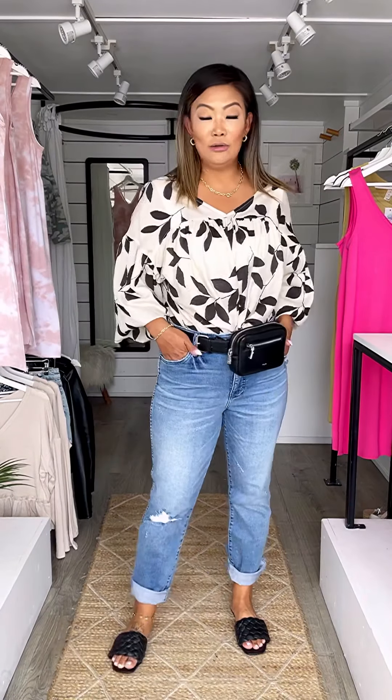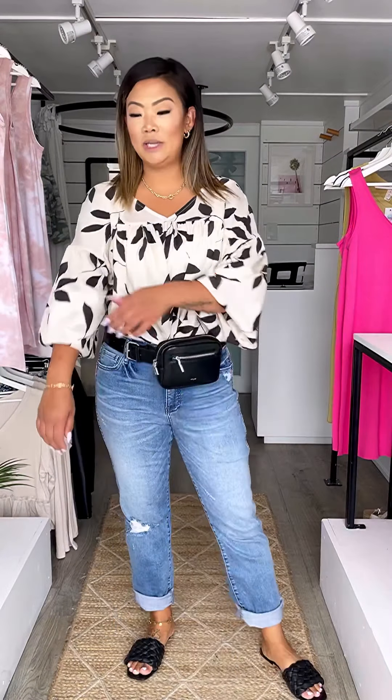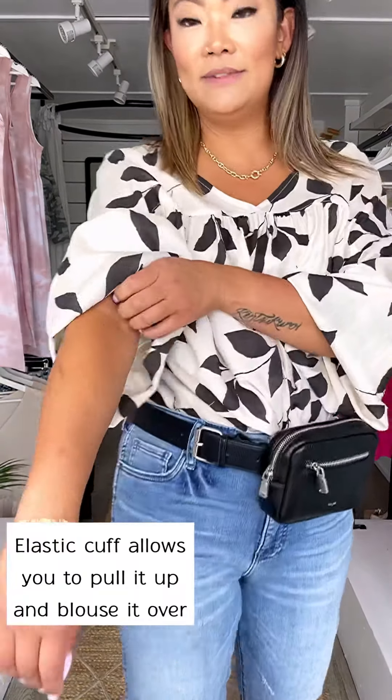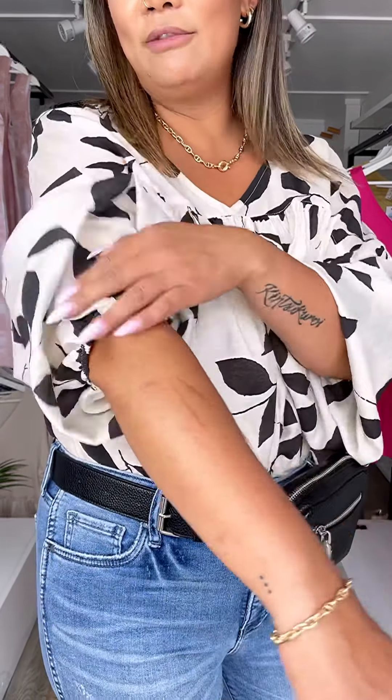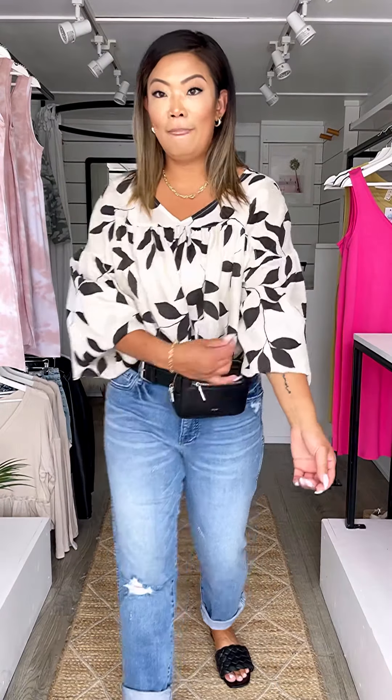Such a fun transitional outfit - this is how I decided to style this top that Megan was just showing. It's got the elasticized sleeve, so where Megan was wearing it full length, I've rolled it all the way up past my elbows and I'm just letting it billow out.